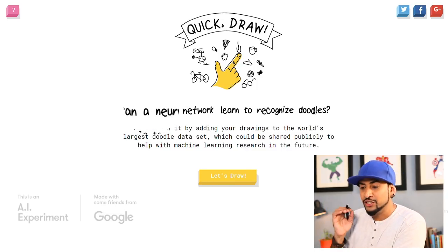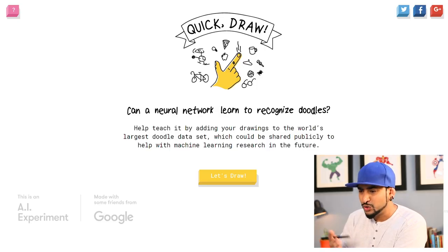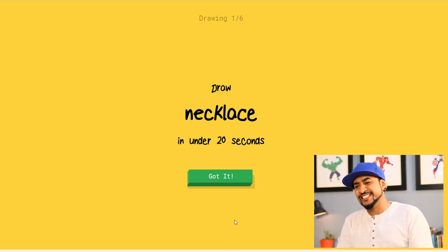It says: 'Can a neural network learn to recognize doodles?' That's the question. Okay, Google, you should already know the answer. Let's draw! So we have to draw a necklace in under 20 seconds. Let's put this to a test.